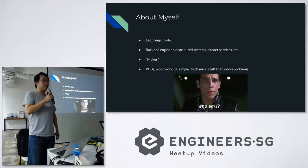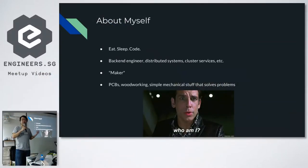A little bit more about myself: I'm basically based in the US, I work for a teleconferencing company. What I usually do — I eat, sleep, and code. My day job is like a backend engineer, but I also do a lot of distributed systems and cluster services. Personally, my hobby is that I really like to make stuff, because making stuff allows you to explore many other dimensions — not just software but also mechanical and electrical. You get to see your code interact with real life, blink lights, move motors, or stuff like that.